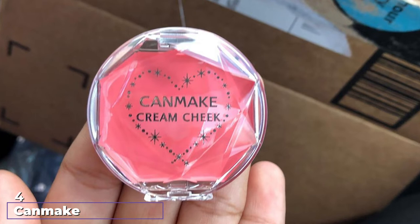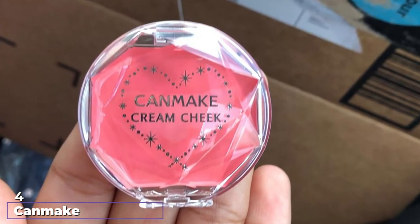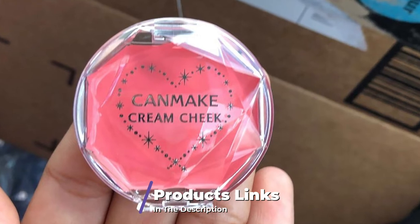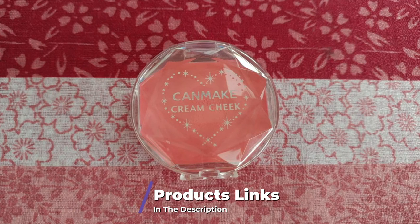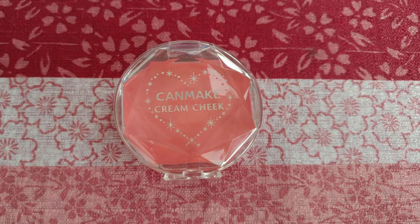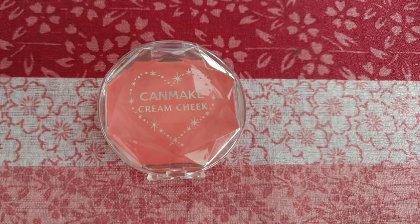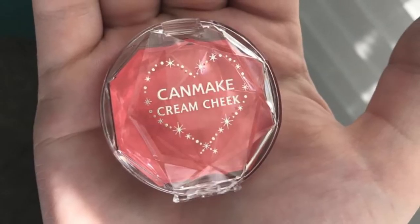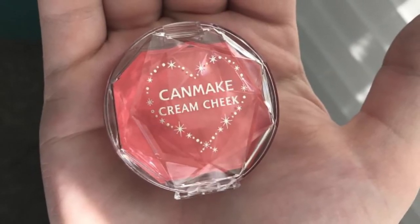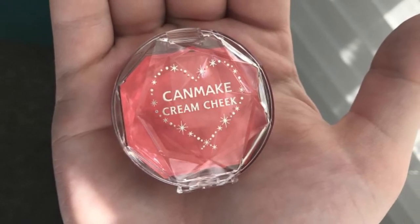Next at number four, we have CAN Make Cream Cheek. The light whip gel texture of CAN Make's Cream Cheek Blush is a great choice for anyone who loves the weightless feel of Glossier's Cloud Paint. Several blush shades offered by CAN Make are exact matches for the Glossier product, and they have an extensive line of additional colors — great if you love extra variety. The Cream Cheek Blush is very long-lasting and won't fade from your cheeks.